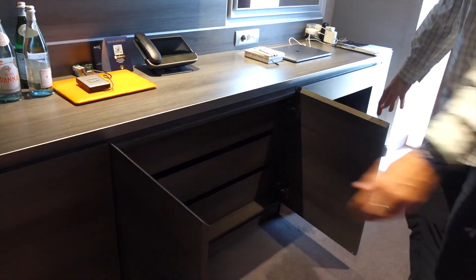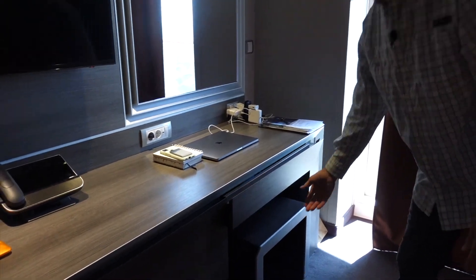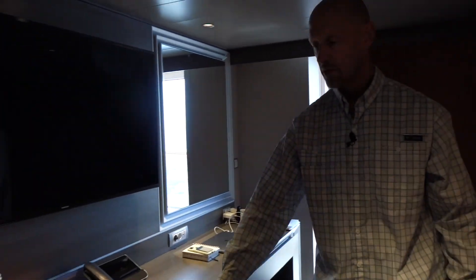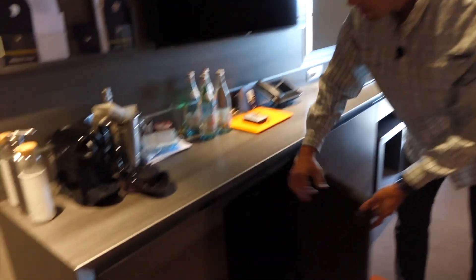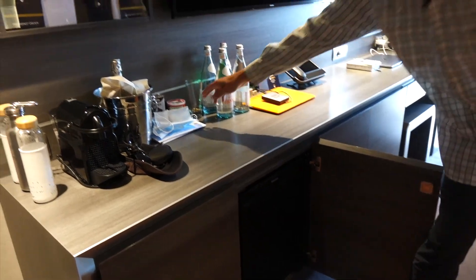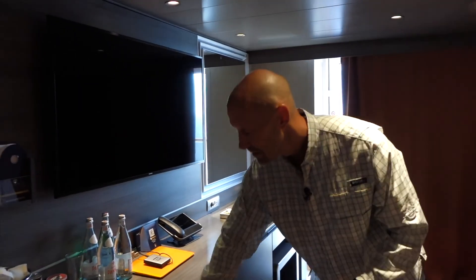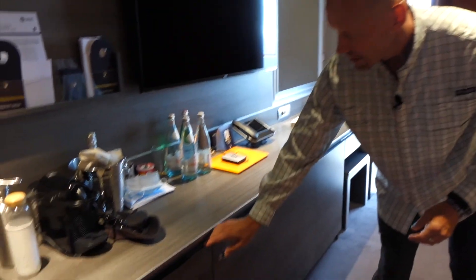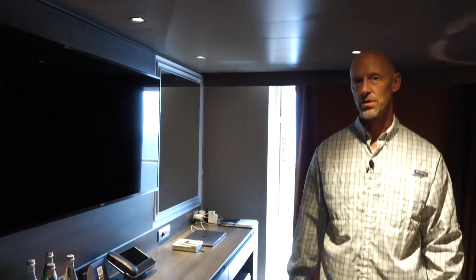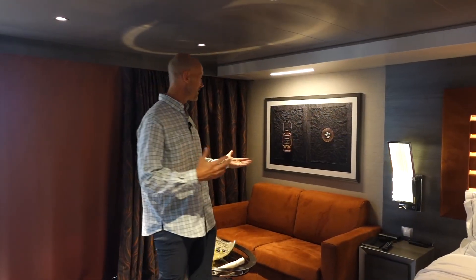Down below we have a three-drawer dresser and a little organizer space at the desk with a slide-out seat. You have a mini bar which you can have your butler fill with your favorite drinks. Some snacks also come — chips, crisps for our friends in the UK, nuts. On this side is the glassware service. There's also a coffee maker up there.